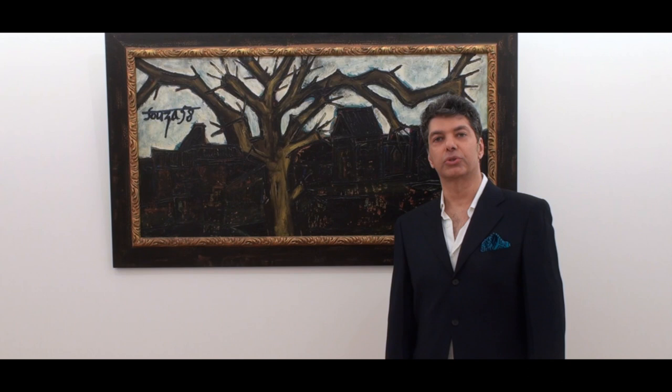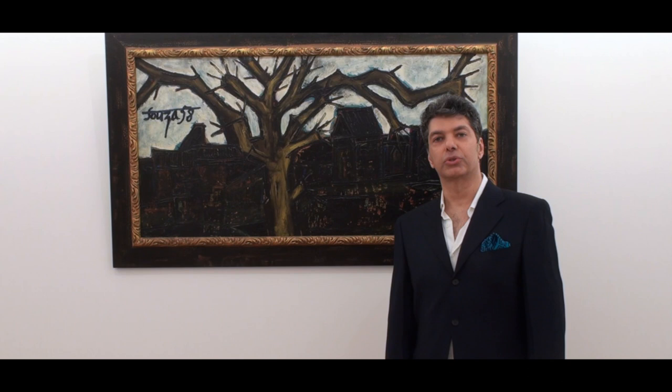In case you need any more information about this particular painting, please feel free to contact us through our website, www.atiyana.com.au.